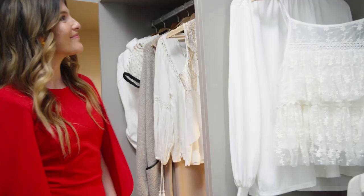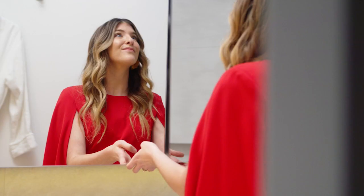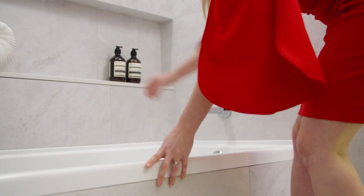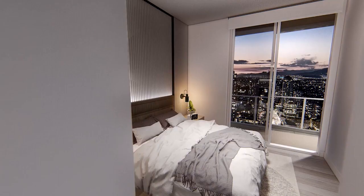When it comes to attention to detail, Concord's design never disappoints. They have a closet organizer, functional medicine and vanity cabinets, as well as inset niches in the showers and bathtubs — and they all come standard. Gorgeous.